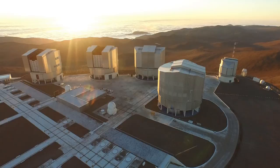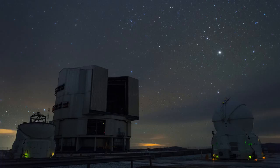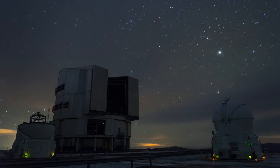Ground-based telescopes can't escape the atmosphere like space telescopes can. So, to combat this, ESO has transformed Unit Telescope 4 of the VLT into a fully adaptive telescope.